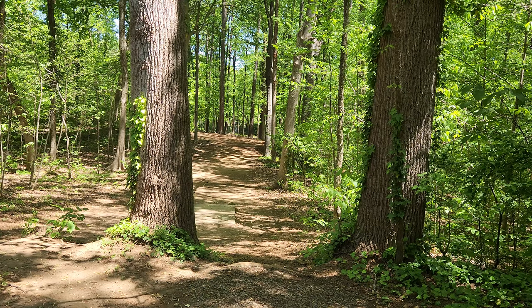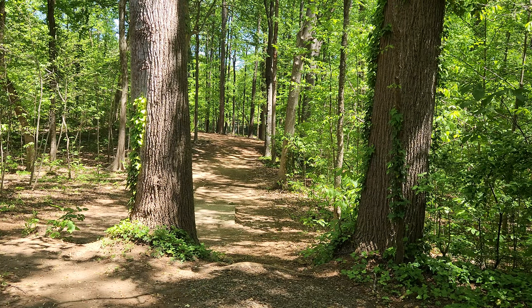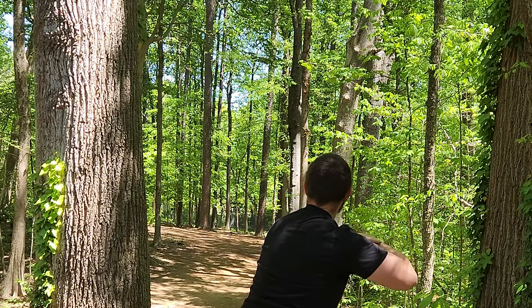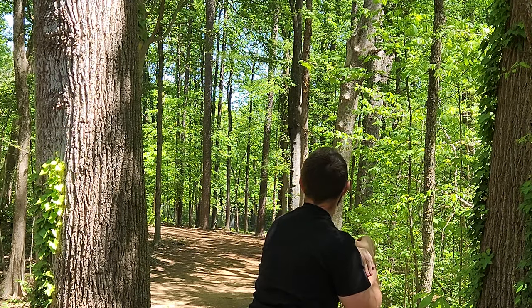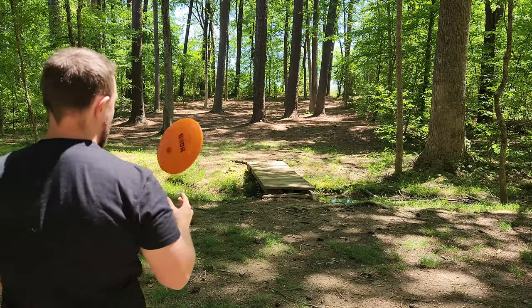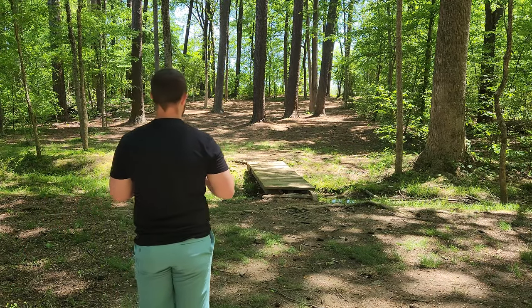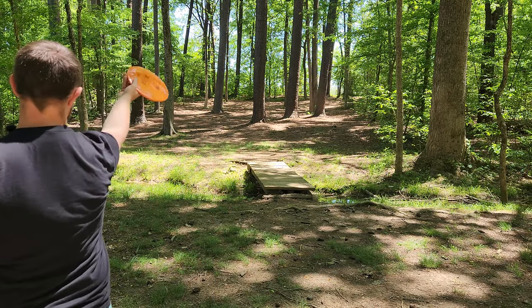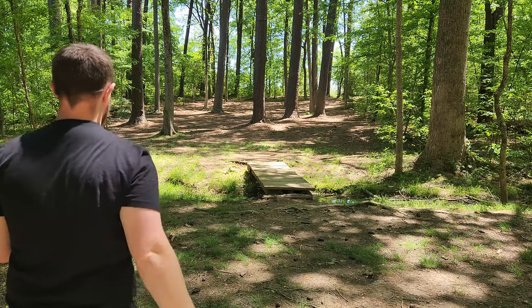Hole three is a 516 foot par four. We're going to go to the glow Stig here — all we need is a little bit of turn. Beat it — oh, it's the last tree. I'm going to try one of these new drivers. I'll take a little drop; I don't think you guys want to watch me scramble. I want to get another Nord shot in — basket's through this little central gap and then over to the right.